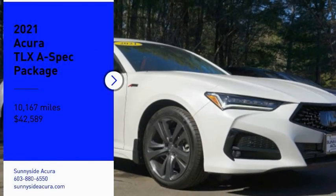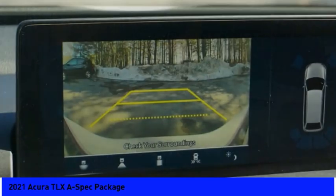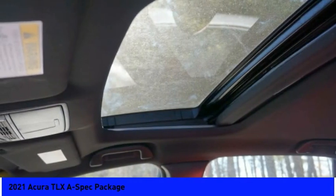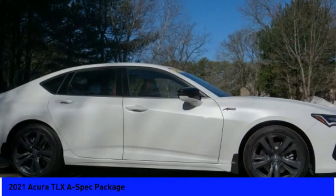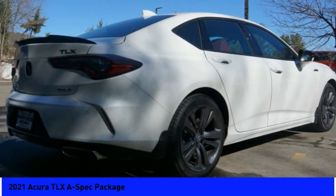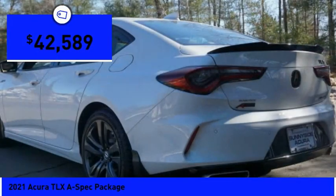Stop by and take a look at the 2021 Acura TLX. The Acura TLX impresses drivers with its nimble handling, great fuel economy, and long list of high-tech features. It comes with an extremely quiet interior, spacious front seats, and smooth ride quality, and is priced below $45,000.